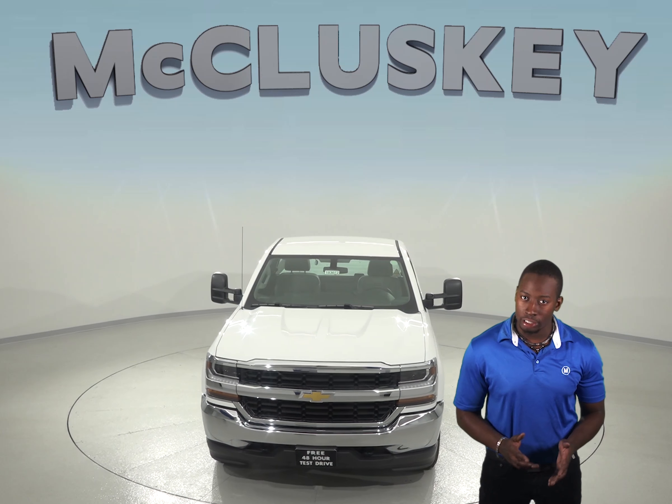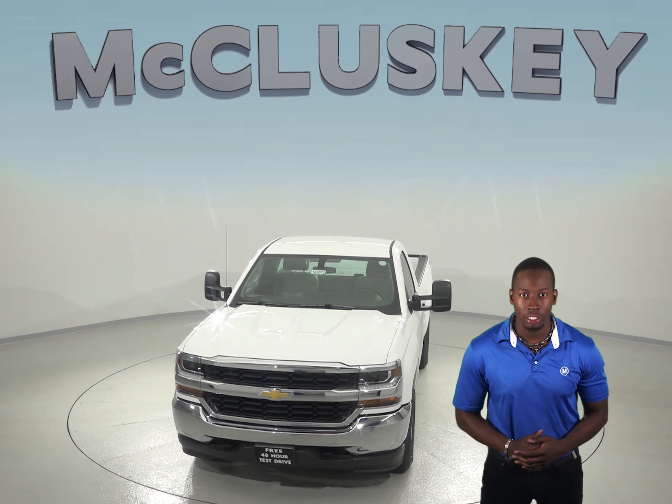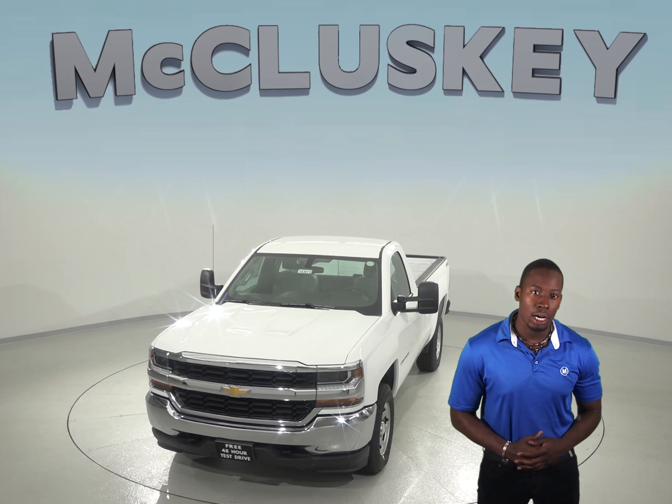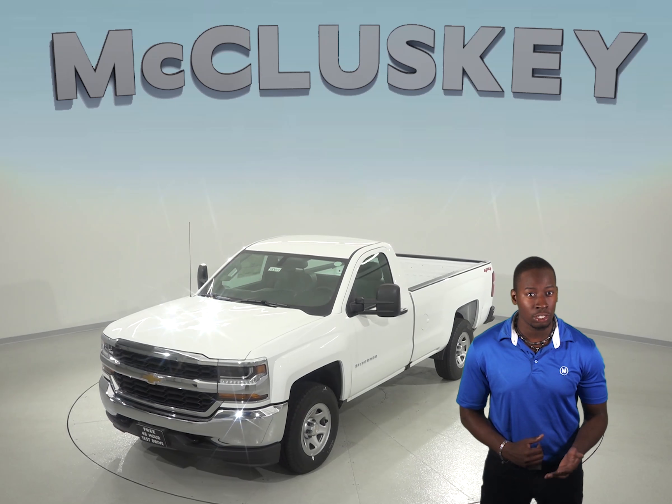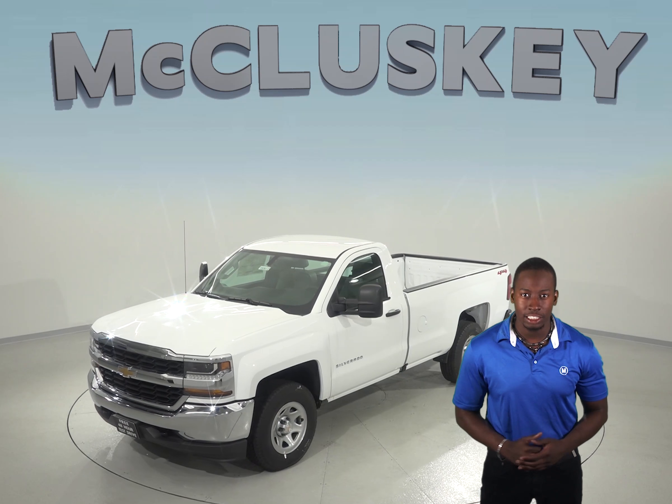To reliably start during all conditions and help handle large electrical loads, the Chevrolet Silverado has a standard 730 amp battery, whereas the Ford F-150's 610 amp battery isn't as powerful.